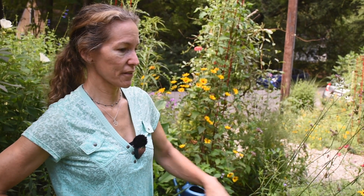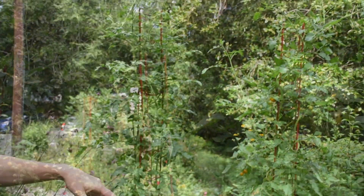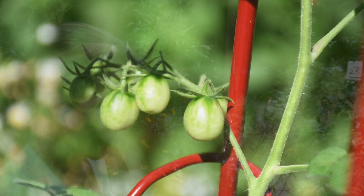I like to incorporate edibles as part of the garden. I've got some basil right here, some cucumbers over here, and some cherry tomatoes here. I've also got a fig tree right here — this is called Little Miss Figgy. She was supposed to be a dwarf, but she's not a dwarf.